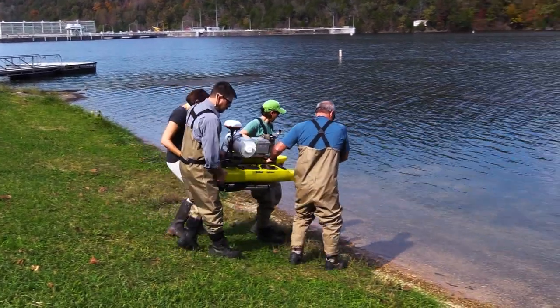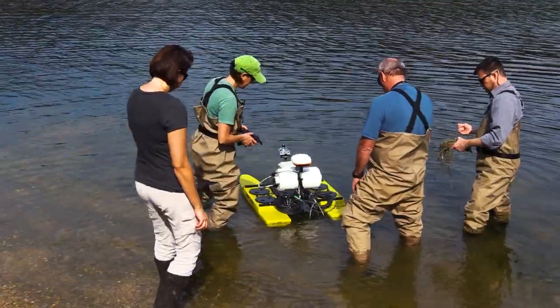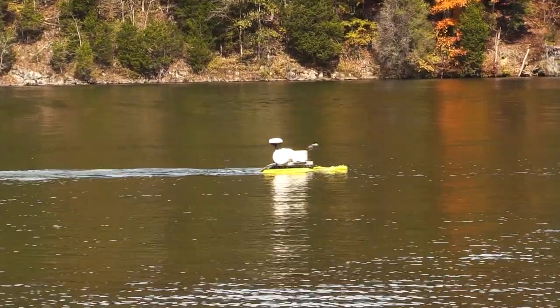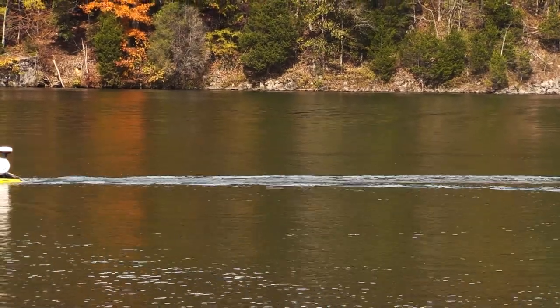We used the Aquabot system to evaluate how those conservation practices improved water quality. We drove the Aquabot up and down the stream before those buffers were put in and also after, to see if there were any changes. That's just one of the many projects we're studying here at Oak Ridge National Lab focused on water quality.